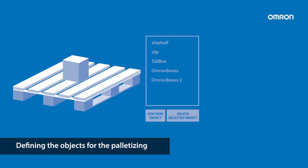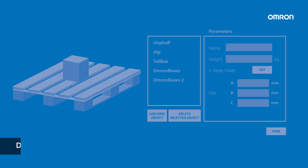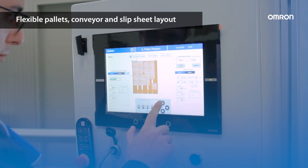Creating a list with all the objects for the palletizing, and also defining the size and weight of the box or the slipsheet. It provides flexible pallet, conveyor, and slipsheet layout configuration.